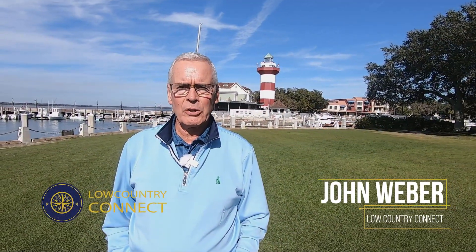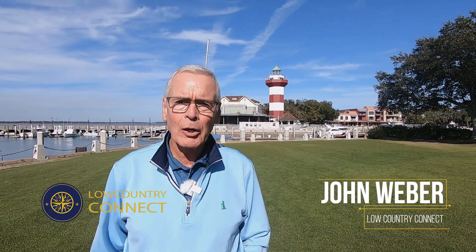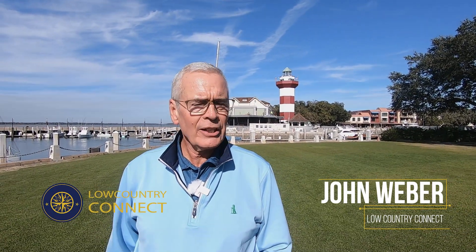Hi, John Weber in the Low Country. Today I am at Harbor Town, Hilton Head Island, South Carolina, and I wanted to talk to you today about my day in Harbor Town. I thought that might be interesting for several of you, just to show you the things that you can do down here, what this has to offer, and what a world-class resort Sea Pines really is.